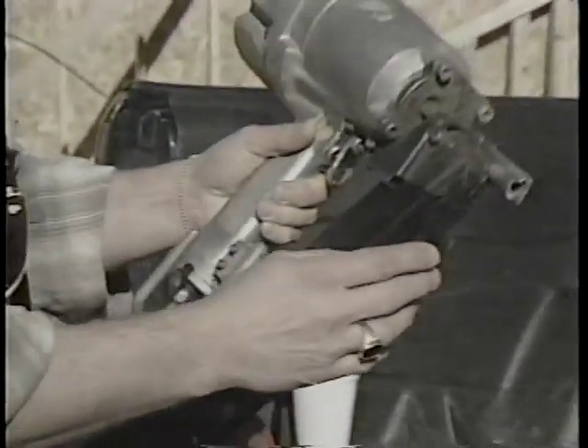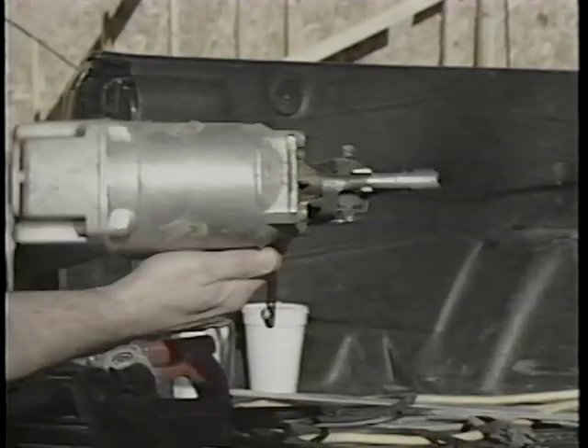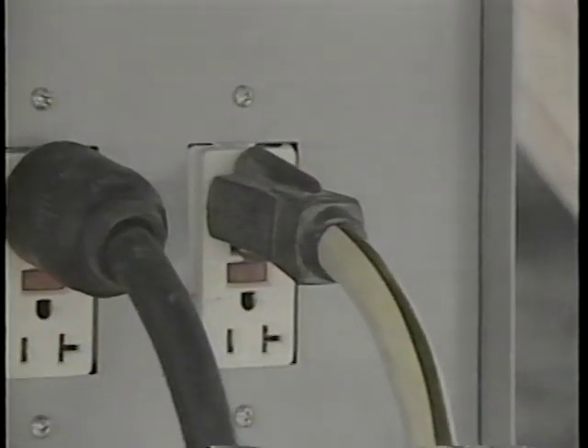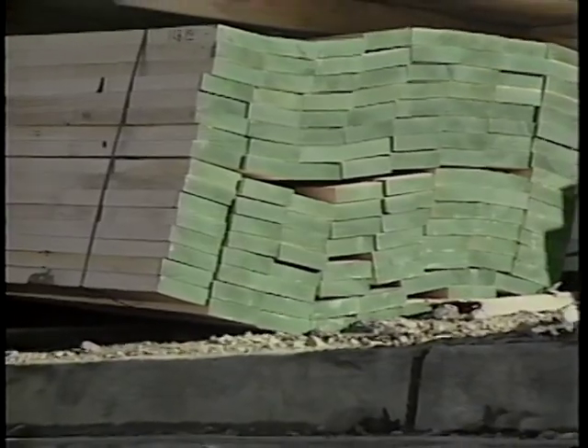Be sure that all pneumatic nailers or staplers are equipped with a muzzle guard and are in proper operating condition to prevent misfiring and injury. Ensure that cords are in good condition and have proper grounding. Use the proper size cord for the job, and use GFCIs to protect from electrical shock.